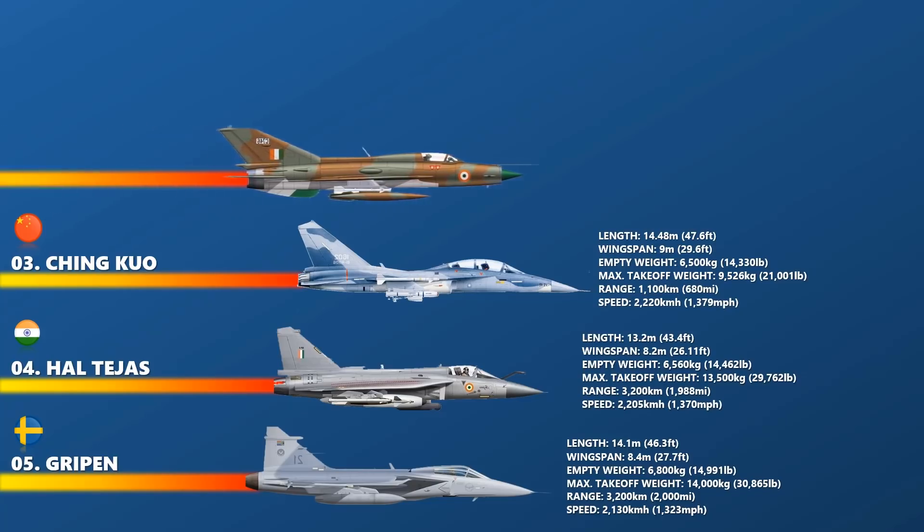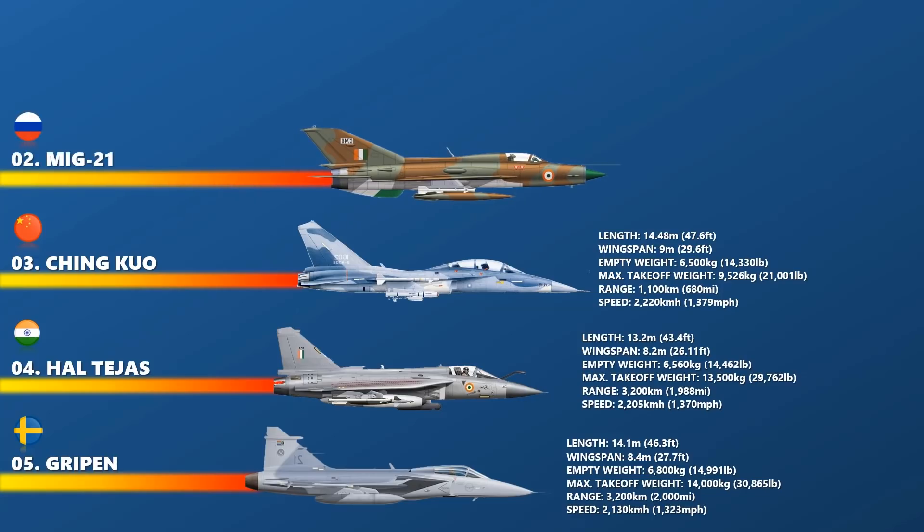At number 2 is the MiG-21 Fishbed. The MiG-21 is a supersonic Vietnam-era jet fighter and interceptor aircraft designed by the Soviet Union. Approximately 60 countries over four continents have flown the MiG-21 and it still serves many nations six decades after its maiden flight. It made aviation history, becoming the most produced supersonic jet aircraft in aviation history, the most produced combat aircraft since the Korean War, and previously the longest production run of a combat aircraft, now exceeded by both the McDonnell Douglas F-15 Eagle and General Dynamics F-16 Fighting Falcon. The MiG-21 has a recorded top speed of 2,229 km per hour.